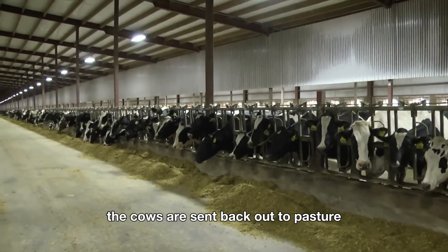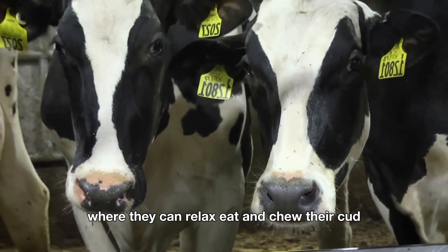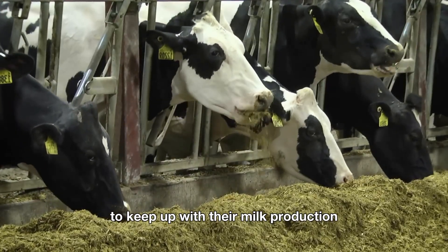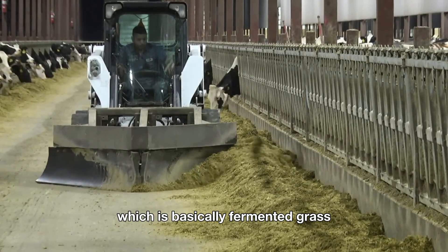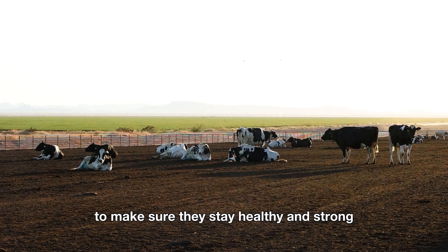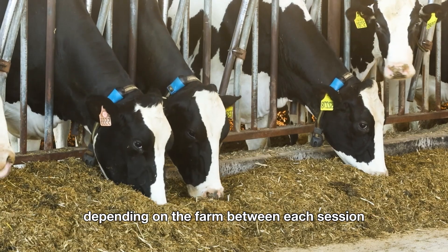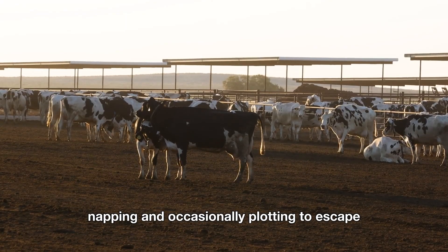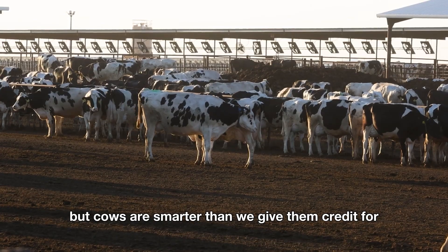After the milking session is over, the cows are sent back out to pasture or into comfortable barns where they can relax, eat, and chew their cud — which is cow-speak for re-chewing their food. Cows need to eat a lot to keep up with milk production, so their diet is carefully monitored. They're fed a mix of hay, silage, grains, and other nutrients to stay healthy and strong. The cows are typically milked two to three times a day, and between each session, they're living their best cow lives — grazing, napping, and occasionally plotting to escape. Cows are smarter than we give them credit for.